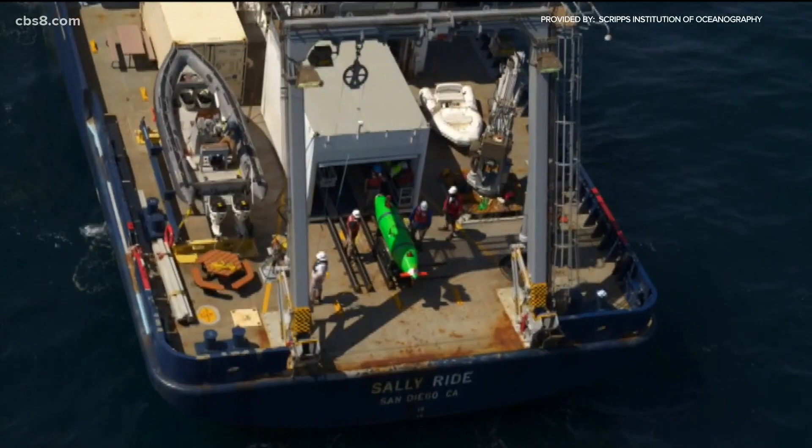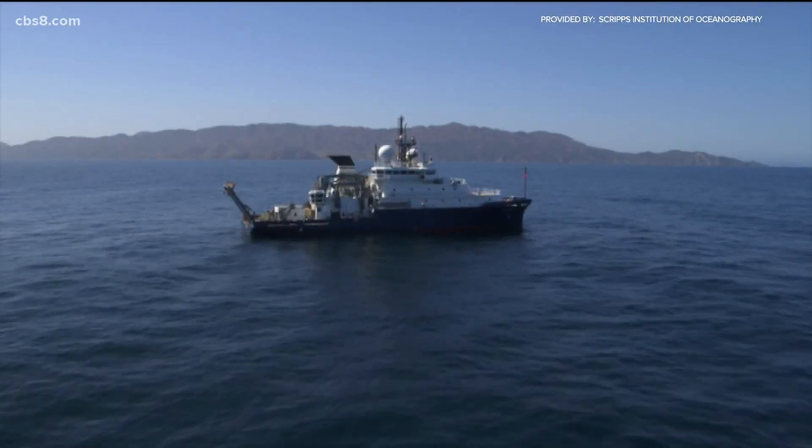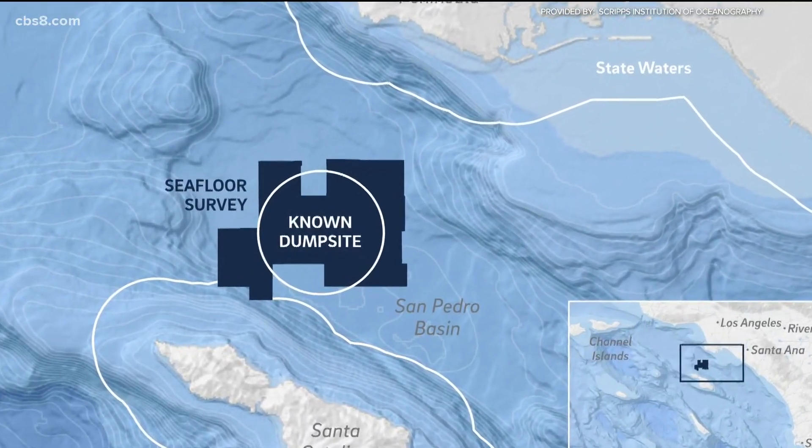Those barrels were placed there decades ago and were only recently found. We didn't know the extent of the issue until local researchers went out and had a look. San Diego researchers spent two weeks in the San Pedro Basin near South Catalina — an area twice the size of Manhattan that was once a dumping ground for toxic material like DDT.